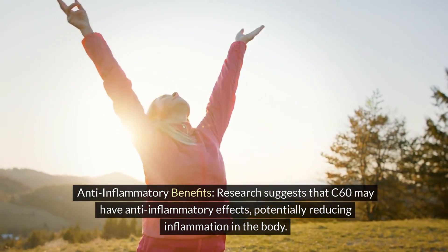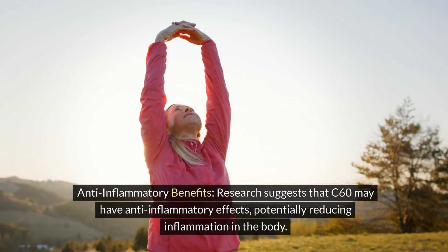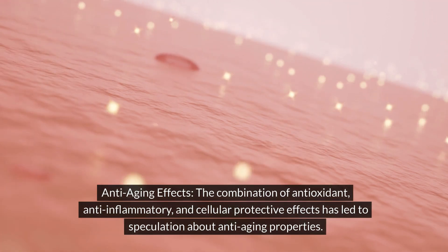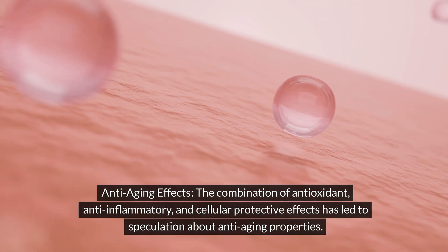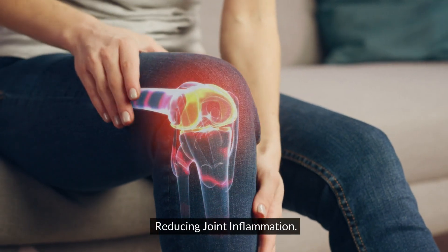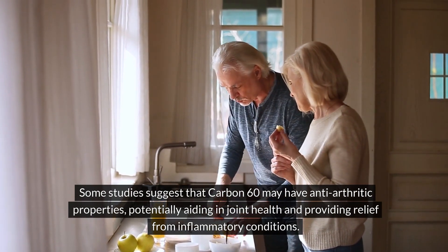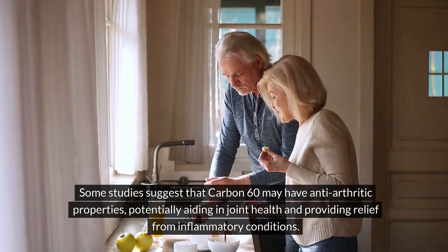Anti-inflammatory benefits: Research suggests that C60 may have anti-inflammatory effects, potentially reducing inflammation in the body. Anti-aging effects: The combination of antioxidant, anti-inflammatory, and cellular protective effects has led to speculation about anti-aging properties, including reducing joint inflammation. Some studies suggest that carbon-60 may have anti-arthritic properties, potentially aiding in joint health and providing relief from inflammatory conditions.